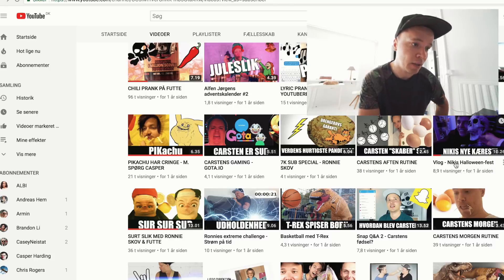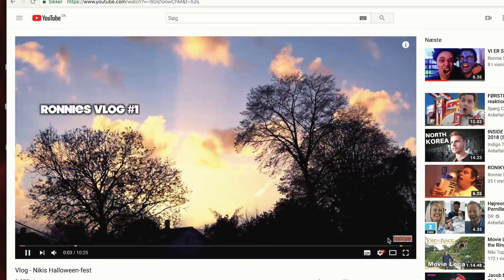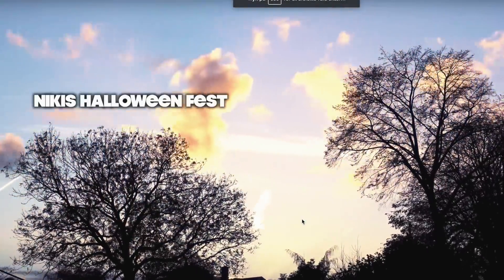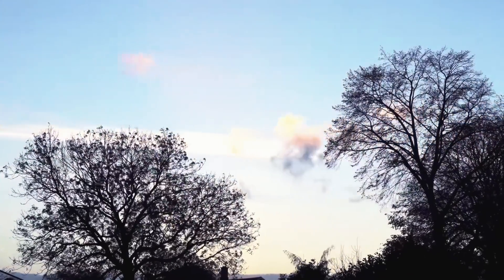Jeg tænkte det kunne være rigtig, rigtig sjovt at se den aller første vlog, jeg lavede. Den hedder 'Vlog: Nicky's Halloweenfest'. Det er min første intro her. Jeg kan godt huske, at jeg stod oppe på en bro og lavede min første timelapse. Jeg sagde, at jeg nok ikke ville lave særlig mange vlogs på kanalen — det er ikke tilfældet.